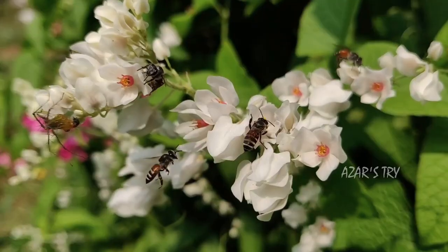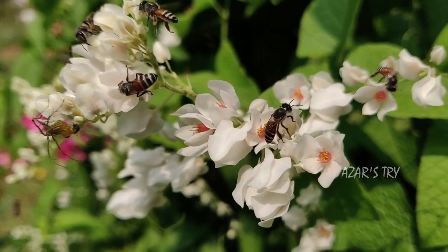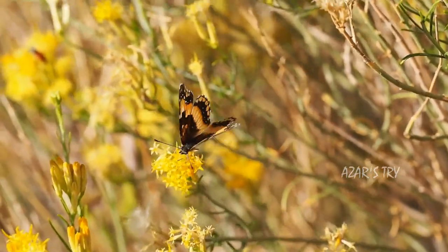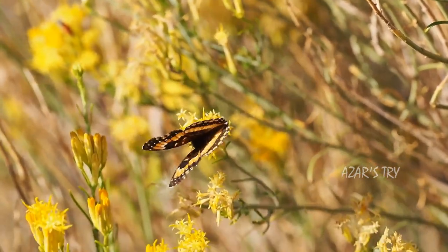Sun strikes the chloroplasts and combines with carbon dioxide that plants get from their leaves, and water that plants get through their roots, to produce sugar, or glucose. This is the plant's food, and this gives the plant energy to grow and produce flowers.